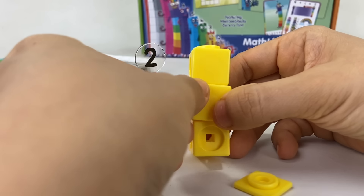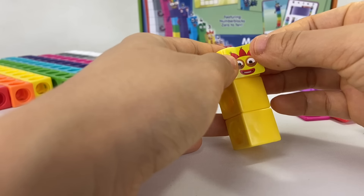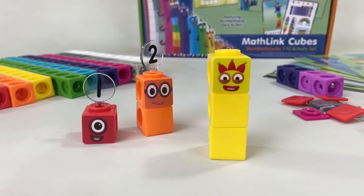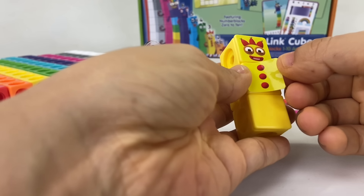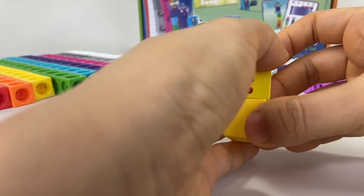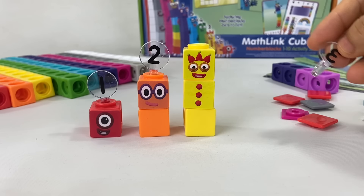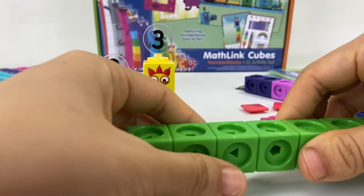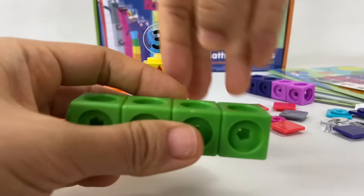Now everybody look at three — number block three is made of three yellow blocks and she thinks she's the best number block in number land. You can remember her by her three-pointed crown. Number block three wouldn't be herself without her three juggling balls, which she loves to take out and juggle because she loves to entertain her friends and make them laugh.